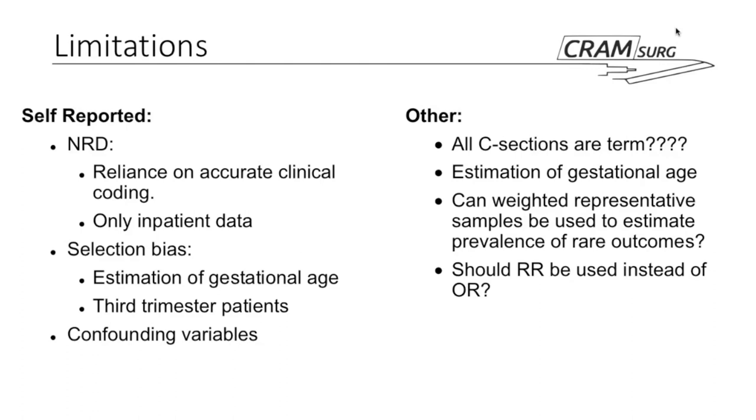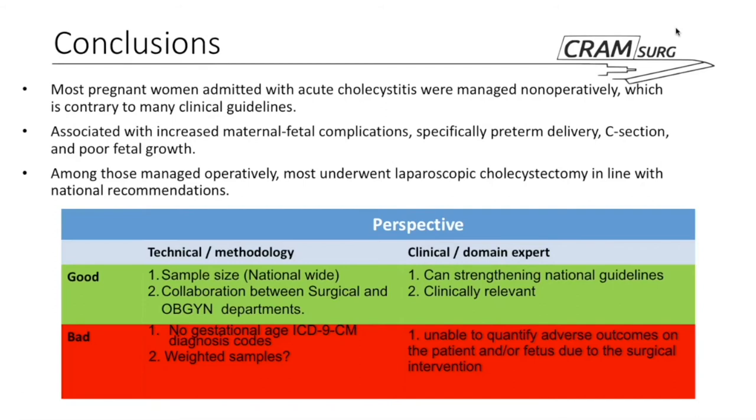In conclusion, most pregnant women admitted with acute cholecystitis were managed nonoperatively, contrary to US clinical guidelines, and this was associated with increased maternal-fetal complications — specifically preterm deliveries, C-sections, and poor fetal growth. On the positive side, most women managed operatively did undergo laparoscopic cholecystectomy, in line with national guidelines.